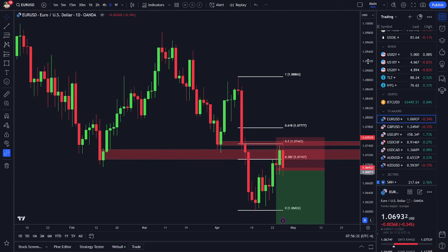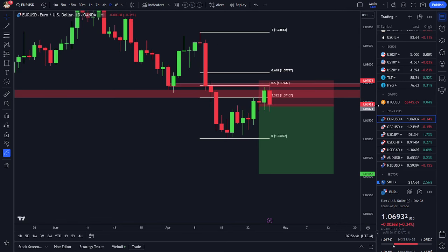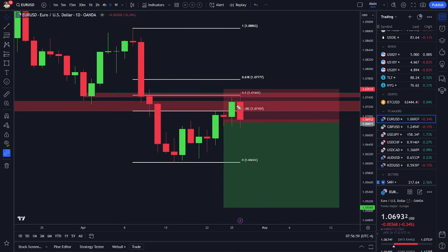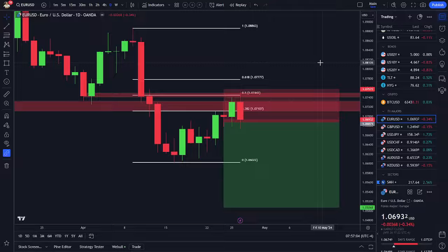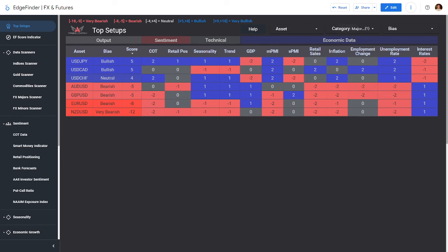I do have a euro dollar short position on. It's just barely in the red now, though it was a lot more in the red earlier in the week. I shorted it on a candle here and my entry timing wasn't great — I thought we were going to reject off the 38.2% retracement and continue lower. In fact, we went back and retested the 50% retracement. I'm now just about break even and I'm going to let this one run. If it breaks through the previous high, that will be my signal to take a loss.